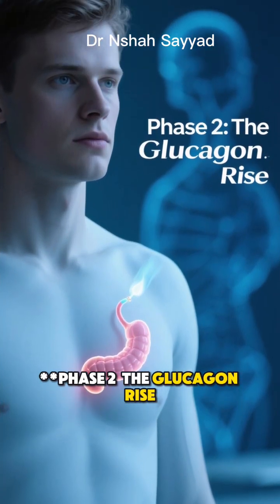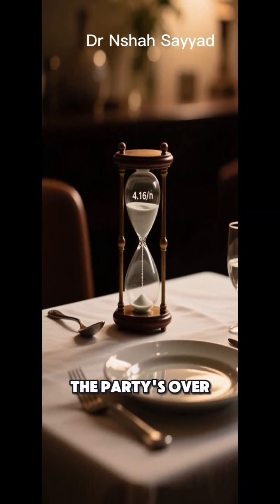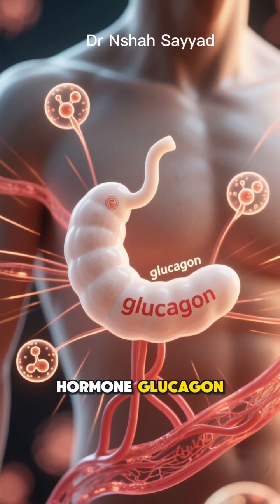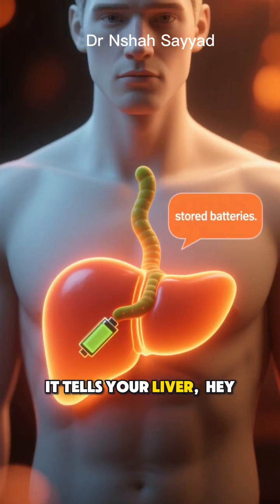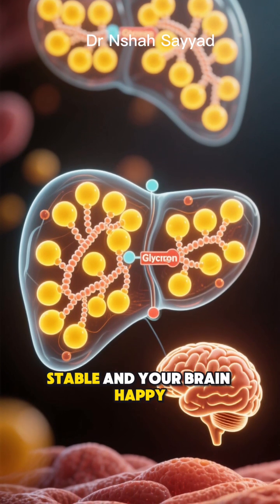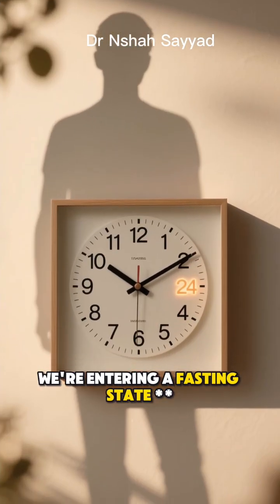Phase 2: the glucagon rise. This happens from 4 to about 16 hours after your meal. The party's over — the glucose from your meal has been used up or stored, and your blood sugar starts to dip. Now your pancreas releases a different hormone: glucagon. Glucagon is the opposite of insulin. It tells your liver to release those stored batteries, breaking down glycogen back into glucose to keep your blood sugar stable and your brain happy. Your body is now shifting from storing energy to using its stored energy. We're entering a fasting state.